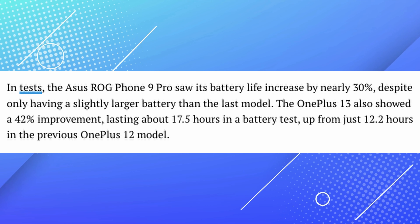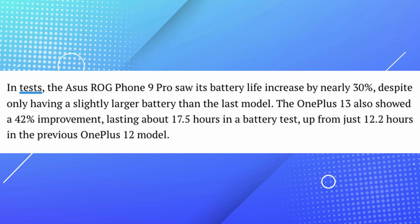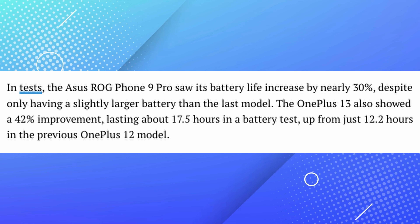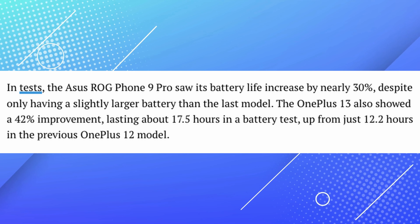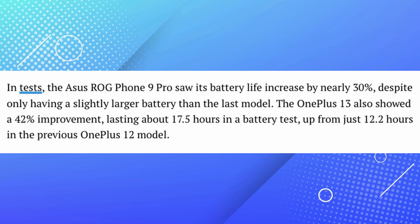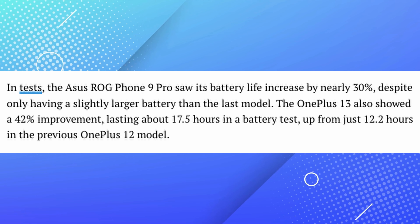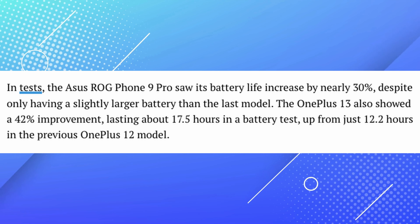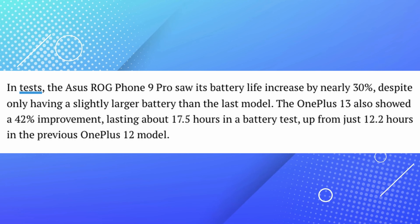They continue on by telling us about tests for the Asus ROG Phone 9, which has that processor, and battery life has increased by nearly 30% on there. The OnePlus 13 also showed a 42% improvement, lasting about 17.5 hours in a battery test, up from 12.2 hours in the previous OnePlus 12 model.